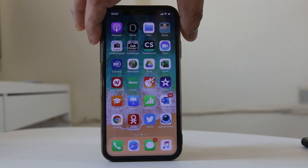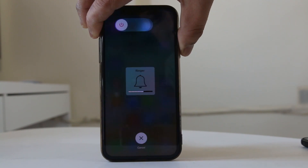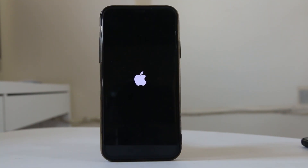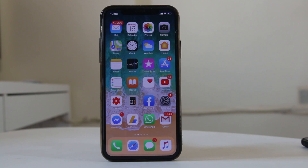Let me show you how to do it. Hold until the iPhone shuts down and restarts. When you see the Apple logo, just release the button. The iPhone has now hard reset. Once the iPhone is reset, check if the freezing problem goes away.